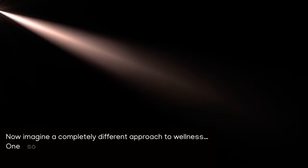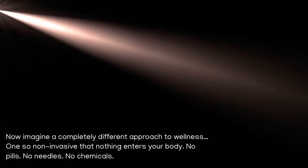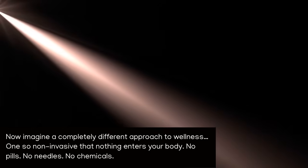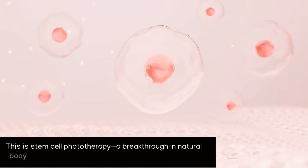Now imagine a completely different approach to wellness — one so non-invasive that nothing enters your body. No pills, no needles, no chemicals. This is stem cell phototherapy, a breakthrough in natural body repair.